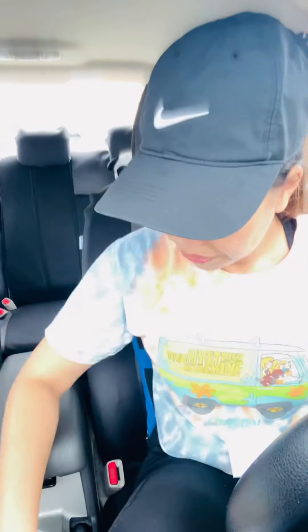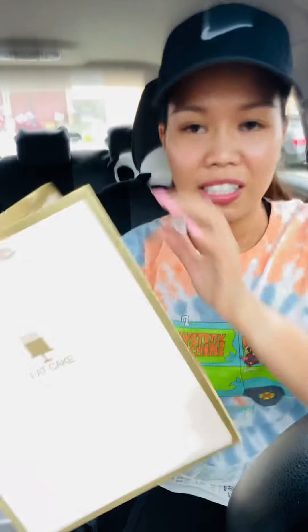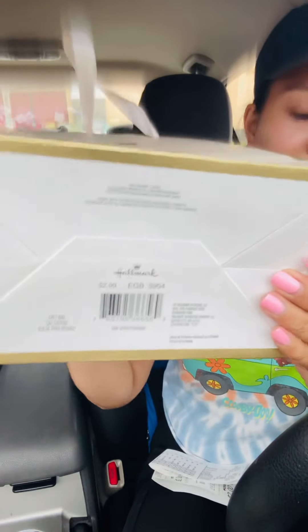For my other card, I did pick up a Hallmark bag. This is two dollars and 99 cents — isn't it cute? It says 'eat cake.' So this is a two dollar 99 cent bag, and it's a tiny bag.